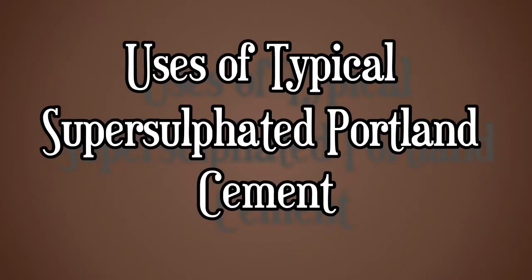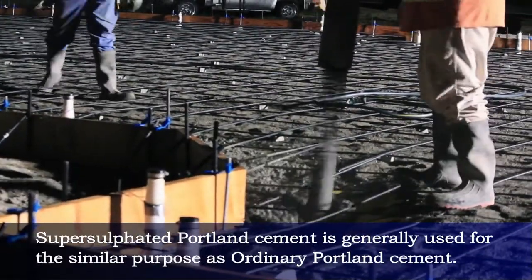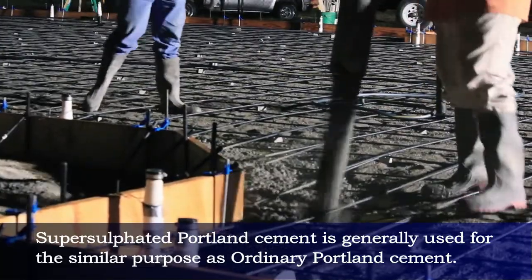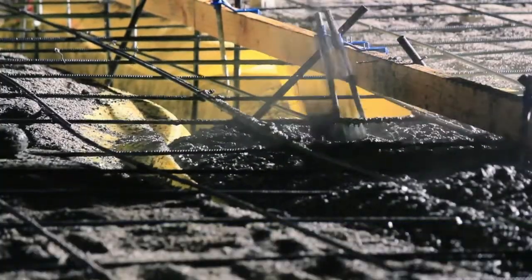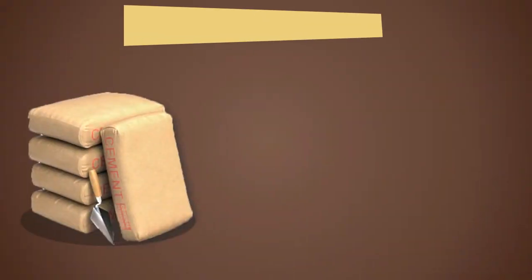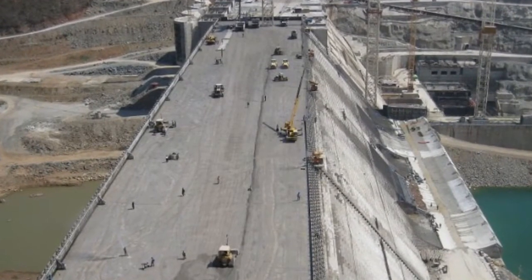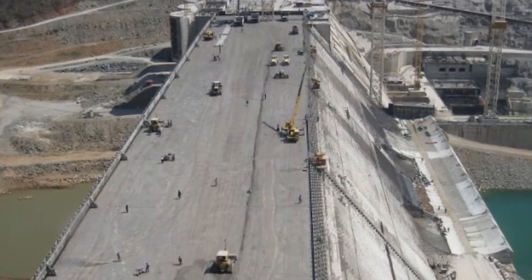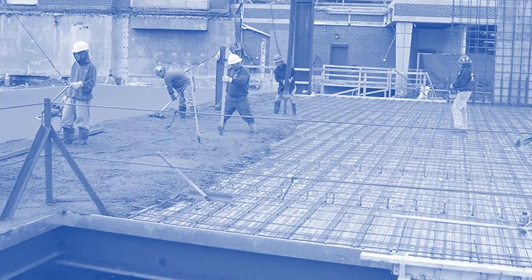Uses of super sulfated portland cement: it is generally used for similar purposes as ordinary portland cement. This type of cement has higher water resisting properties, thus it is preferred in hydraulic engineering installations and in constructions intended for service in moist media.